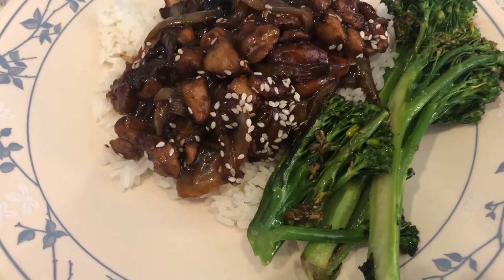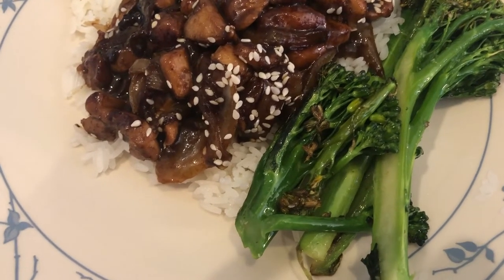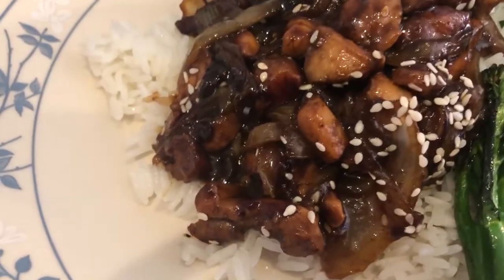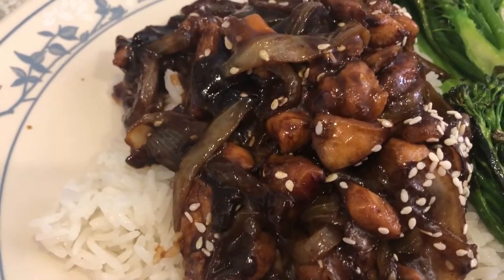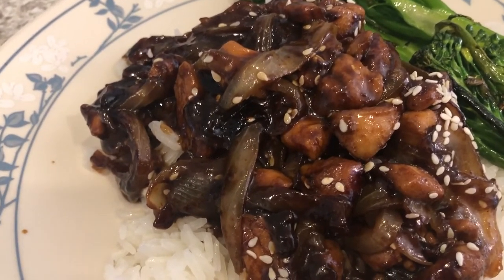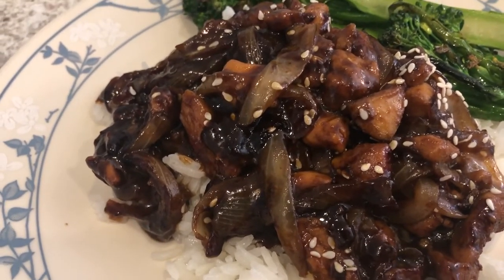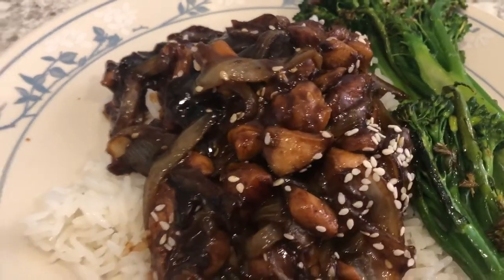Here is the chicken teriyaki all plated up. I also made some broccolini — just sautéed with olive oil, garlic salt, and a little sesame oil. Howard and I both tried it and said it was okay. On a scale of one to five, five being the greatest, we gave it a three. It doesn't have a very strong teriyaki taste, and I do really like teriyaki. It was simple to make, but I probably would not buy it again.